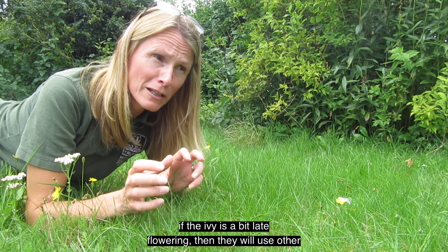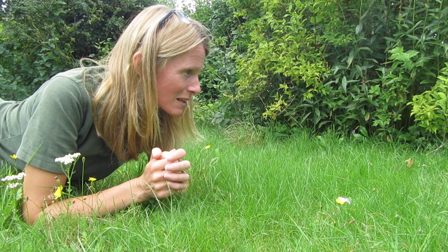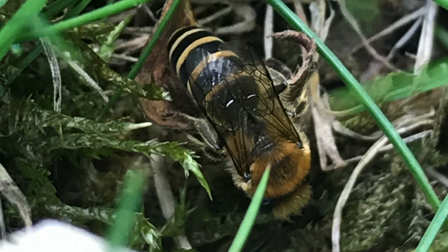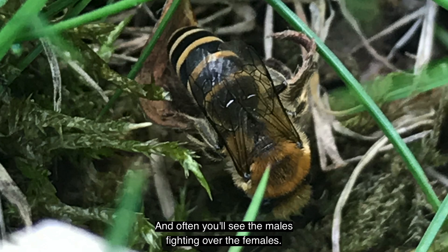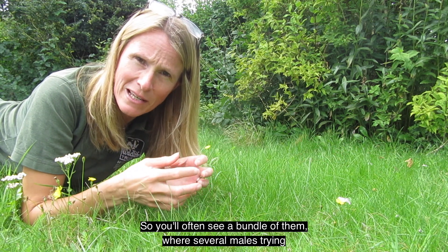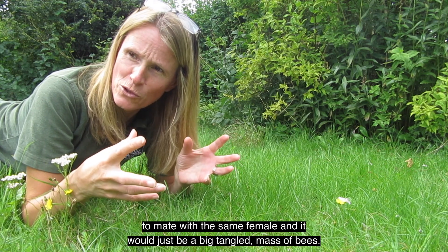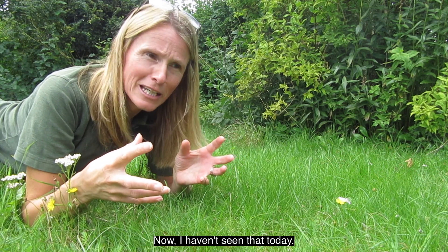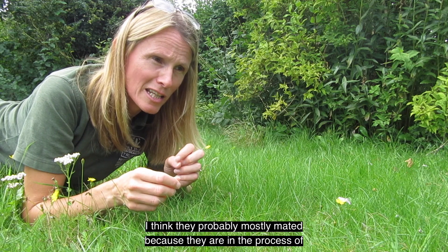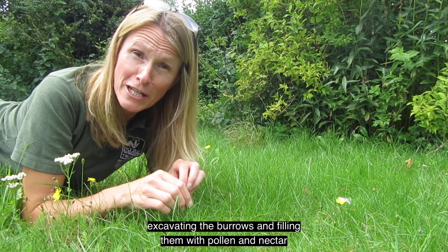Ivy is their preferred plant, though if it's a bit late flowering they will use other plants. There are absolutely masses of them around me right now. Quite often you'll see the males fighting over the females — a bundle of several males all trying to mate with the same female, just a big tangled mass of bees. I haven't seen that today; I think they've mostly mated already.